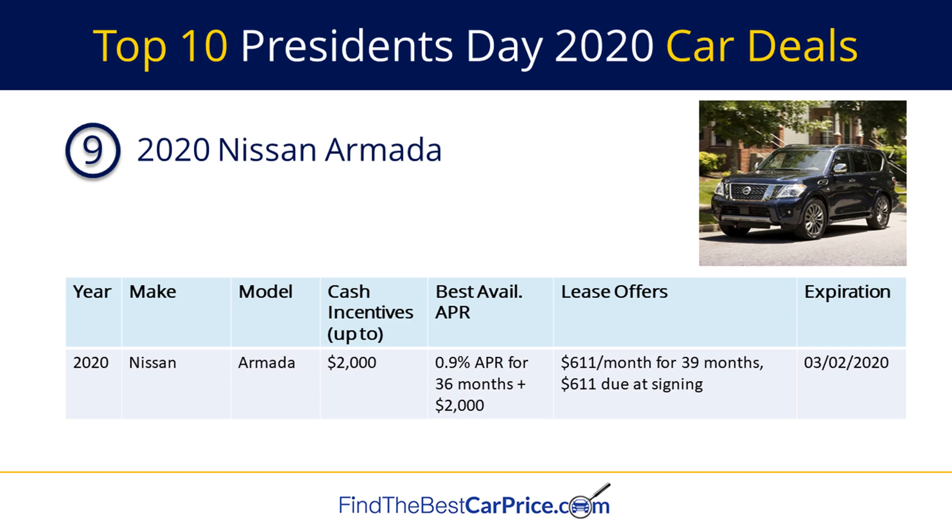Number nine on our list is the 2020 Nissan Armada. There's a cash back offer of up to $2,000, a financing offer of 0.9% APR for 36 months that comes with a cash back offer of $2,000, and a lease offer of $611 per month for 39 months with $611 due at signing.